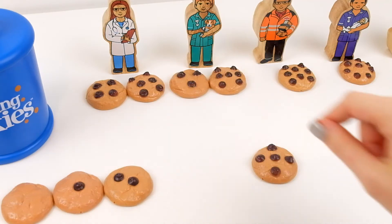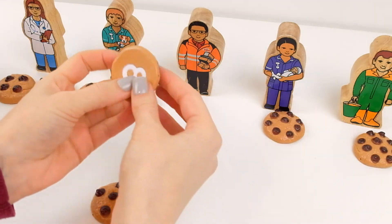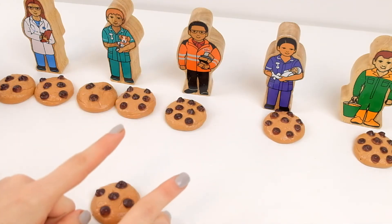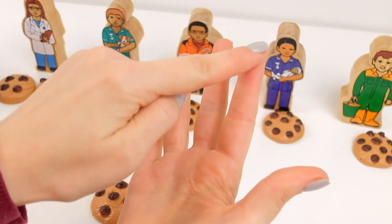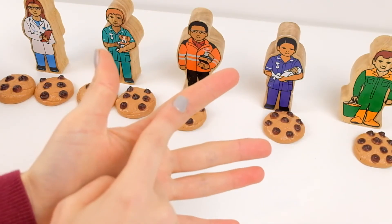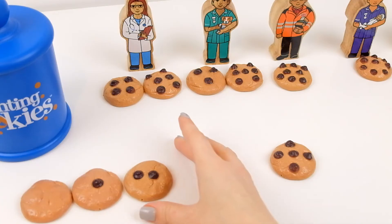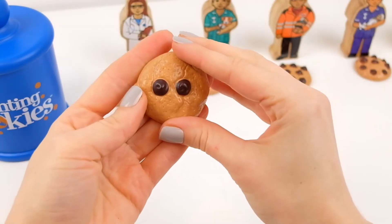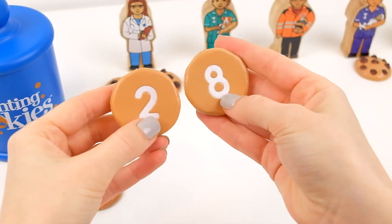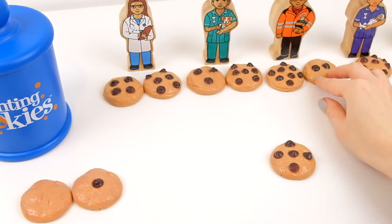Two cookies, ten chocolate chips. My postman will be sad because he only has eight. To make ten we need to count again: one, two, three, four, five, six, seven, eight — I have two fingers left. I need to find the cookie with two chocolate chips. There it is — two! Two plus eight equals ten. Now he will have ten chocolate chips and two cookies.